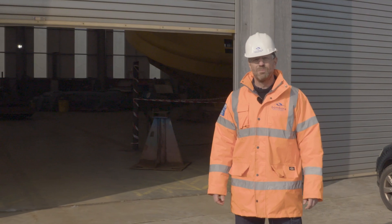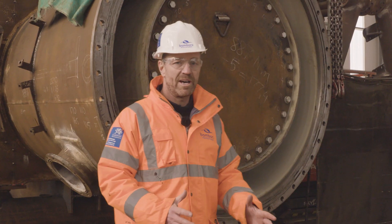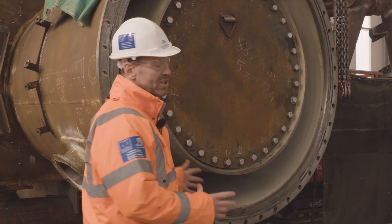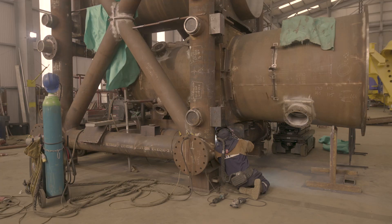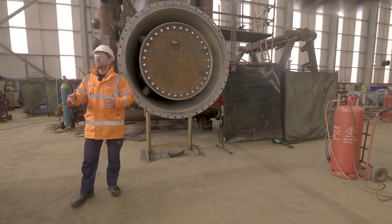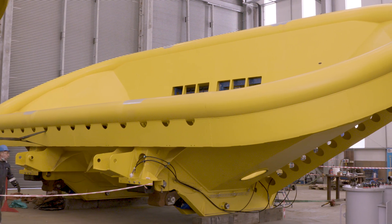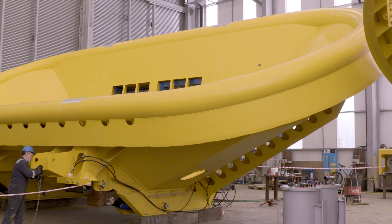Now we are going to go into Mainstay's workshop eight to have a closer look at the assembly work. Here we have the power takeoff unit — another large structure. Once fully assembled it will weigh 86 tons. The majority of the steel fabrication here was done by Mainstay in this workshop. At the front of the structure we have the turbine, and it's the turbine that captures the pneumatic energy from the cell modules. The turbine is connected to a generator, and of course it's the generator that creates the electrical power.